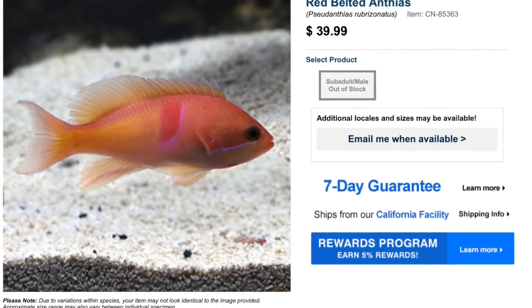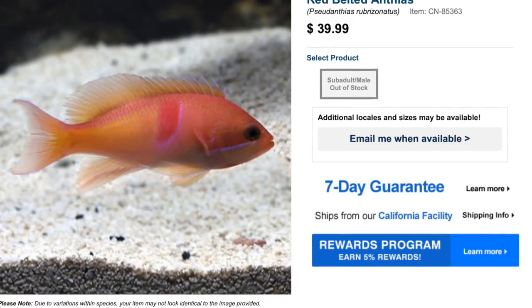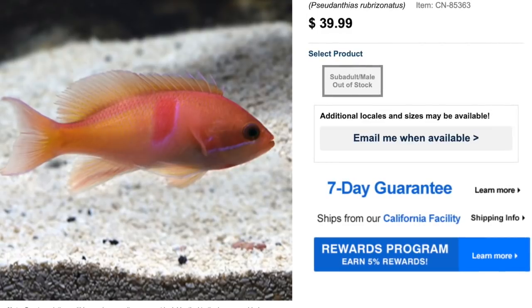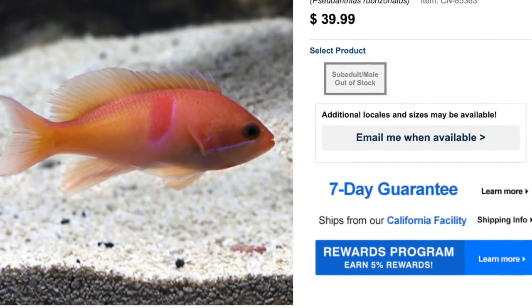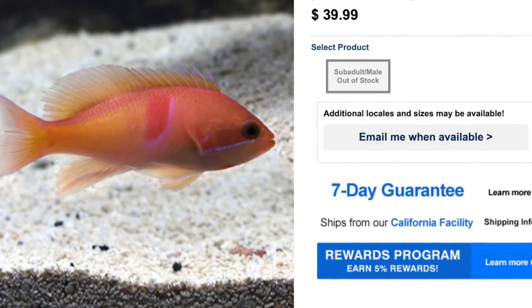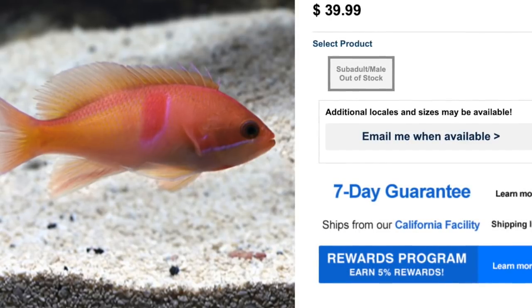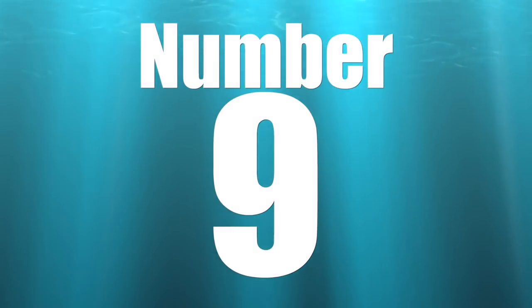Coming in at the number 10 spot on our top 10 anthias is the red belted anthias. As far as price point goes, this guy is pretty decently priced — typically anywhere from $30 to $40. As far as care level goes, they are moderate, which for an anthias is pretty decent. Temperament is semi-aggressive, which has a lot to do with breeding habits — males can become aggressive towards females. It is recommended to keep a one to four male-to-female ratio. They are reef safe, grow upwards of five inches, and require a minimum tank size of 125 gallons.